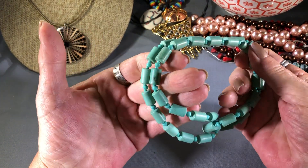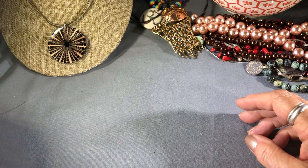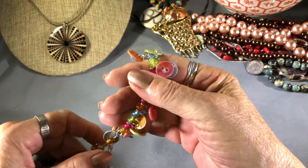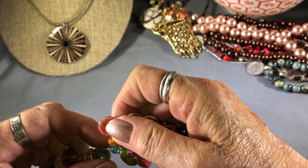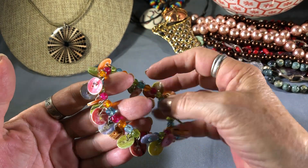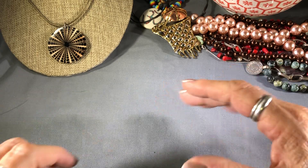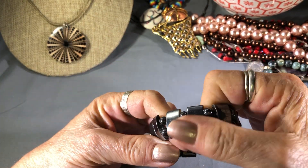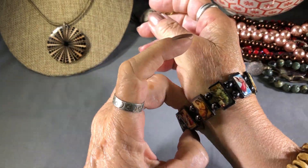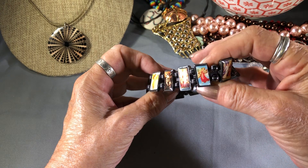Another faux turquoise necklace. Children's beads. Another one that looks kind of like children's buttons and plastic beads. What are these — flea market style? Actually I like this better than the wood one, with all the — I don't know what they are — saints or angels.